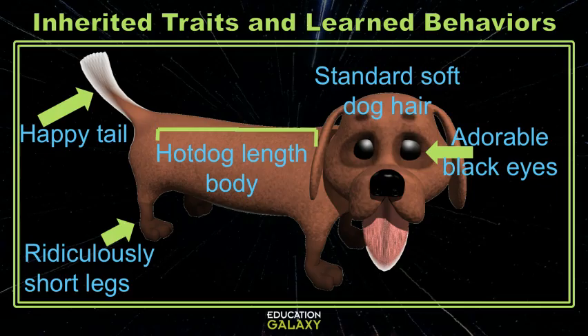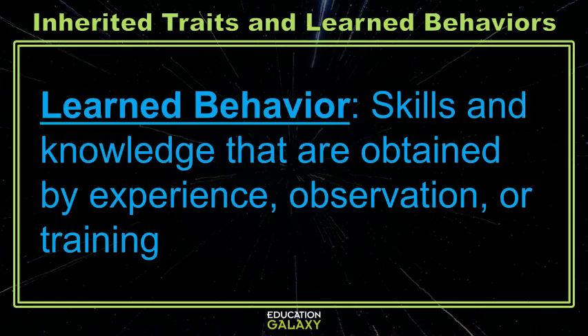Now, let's look at some learned behaviors of my dog. Learned behaviors are skills and knowledge that are obtained by the experiences, observations, or training of an organism. These are all skills that my dog has gained over time.